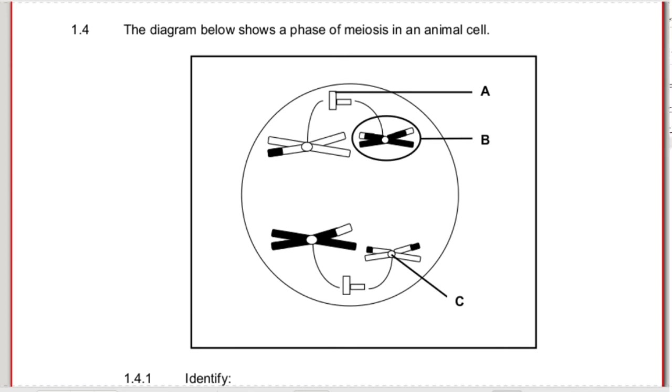Question 1.4 - the diagram shows a phase of meiosis in an animal cell. Let's identify the different parts. A is your centriole. B is a replicated chromosome - in the previous phase we would have said this is a homologous chromosome, but now it's a single replicated chromosome because it's already split and moved to opposite poles. C is your centromere. Please don't confuse centriole and centromere - these two are commonly swapped around and you need correct spelling for each.